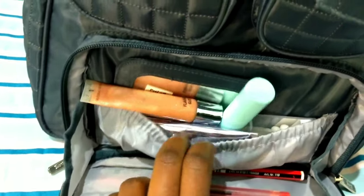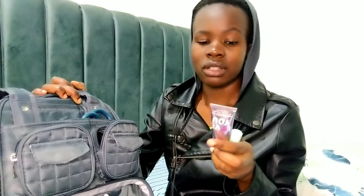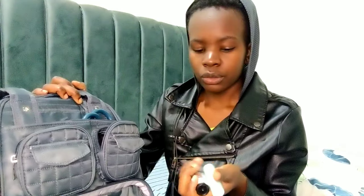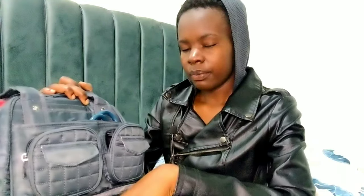I carry random things like lip gloss, lip balm, or lotion. I usually carry lotion because most of the time you're washing your hands, and in most hospitals they use that liquid blue soap — the kind that sells for 20 shillings in 500ml bottles — and it really dries your hands. So I prefer to carry lotion. Right here I also have a lip balm, lip gloss, and tissue paper.